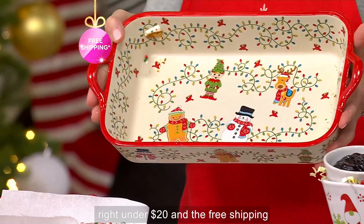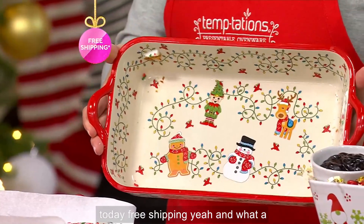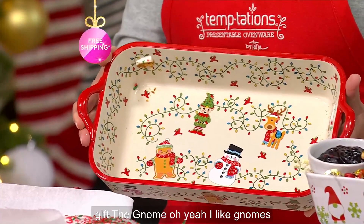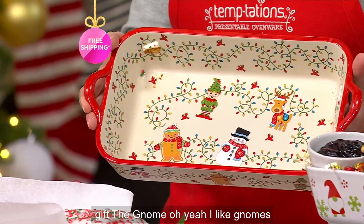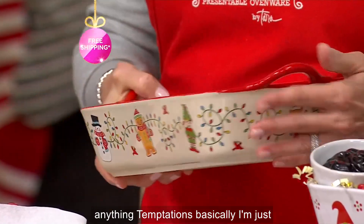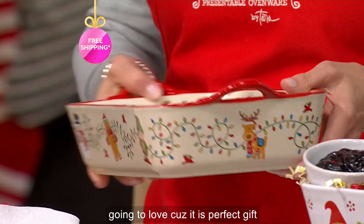$120 and the free shipping today. And what a great gift for the baker. I know what to get you — the gnome. I like the gnome, and winter woodland white. Anything Temptations, basically — I'm just going to love it because it is perfect gift giving.